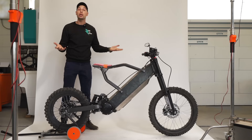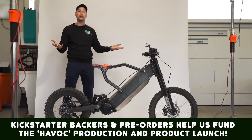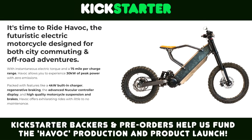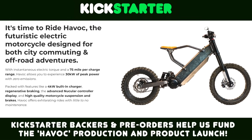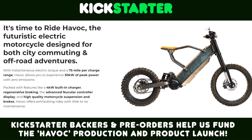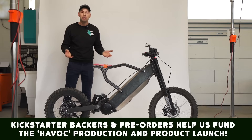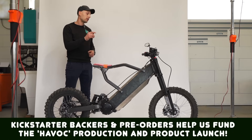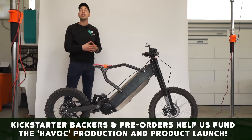I'm happy to announce we'll be launching a Kickstarter campaign with this particular bike. If you want to support this project or maybe pre-order one, click the link down in the description. All of our bikes can be easily made street legal in the United States, and this one is included as well — it's an easy path.